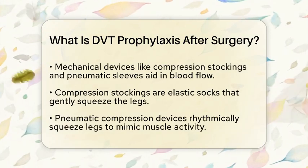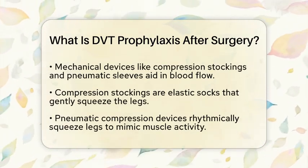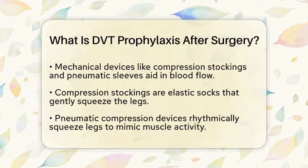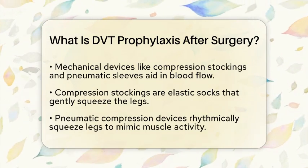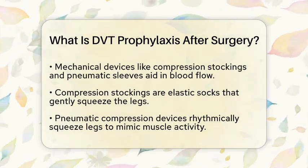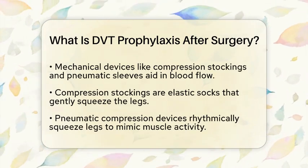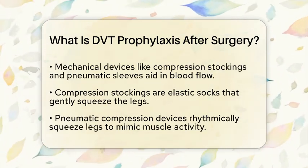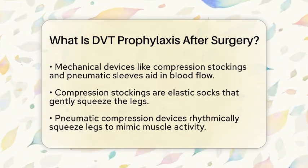Mechanical devices are another part of DVT prevention. Graduated compression stockings are tight, elastic socks that squeeze your legs gently, helping blood move upward. These are often used for patients at low risk or alongside other methods. Intermittent pneumatic compression devices are inflatable sleeves that rhythmically squeeze your legs, mimicking muscle contractions. These are especially helpful if you cannot take blood-thinning medications due to bleeding risks.